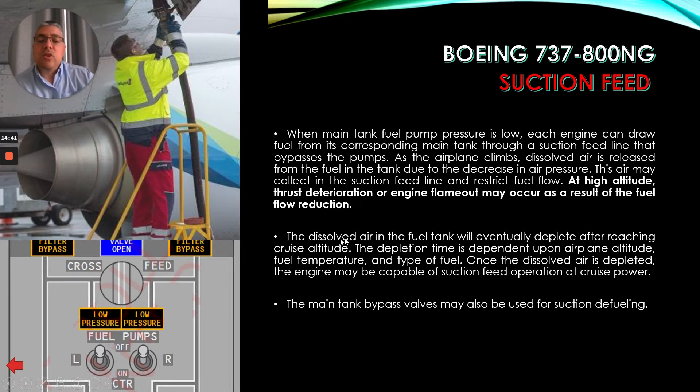The dissolved air in the fuel tank will eventually deplete after reaching cruise altitude. The depletion time is dependent upon airplane altitude, fuel temperature, and type of fuel. Once the dissolved air is depleted, the engine may be capable of suction feed operation at cruise power. The main tank bypass valves may also be used for suction defueling.